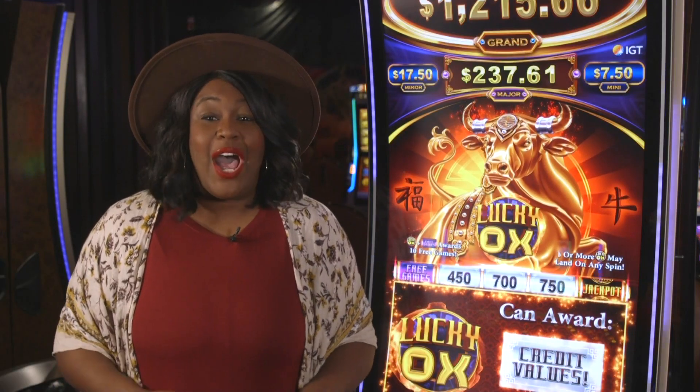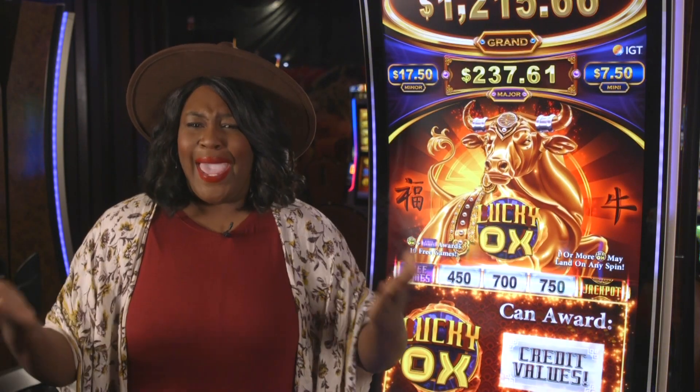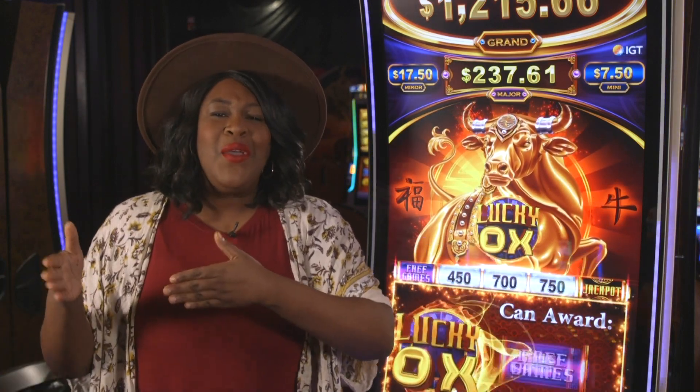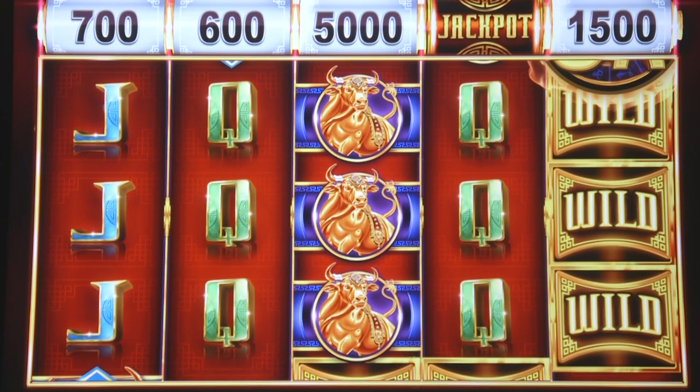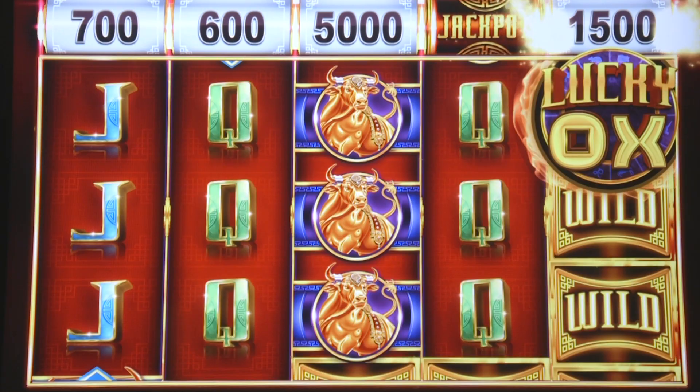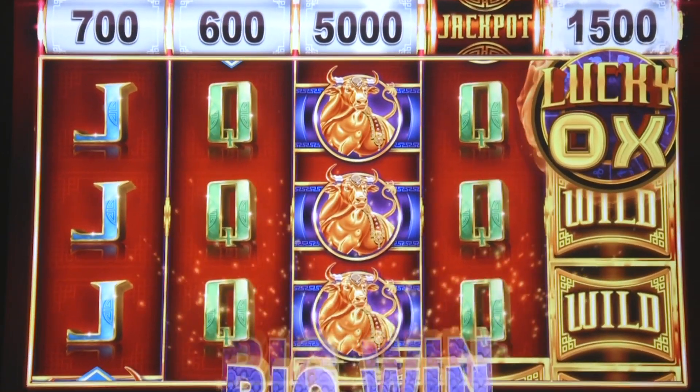What this game has to offer is the nudge. Don't you hate it when your reel finishes spinning and that winning symbol is just off the pay line? Well, Lucky Ox has a nudge feature that randomly nudges those winning symbols right on the pay line, allowing you that second chance at winning big.